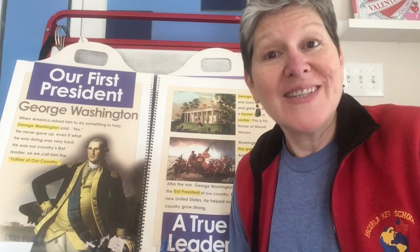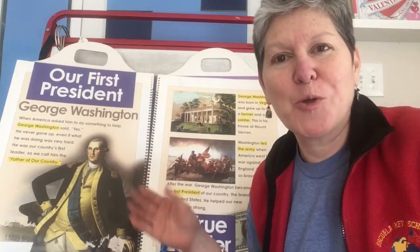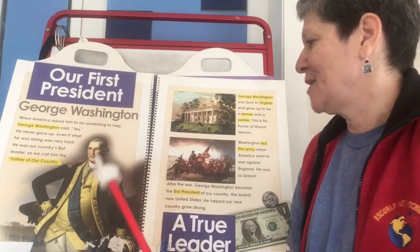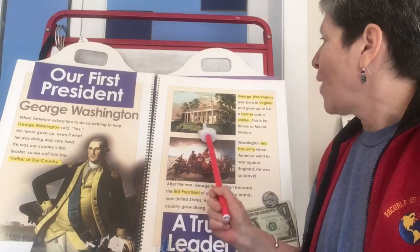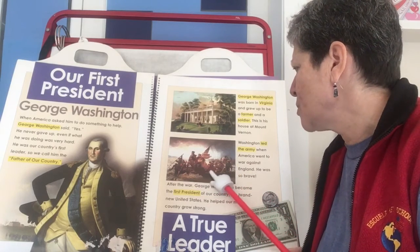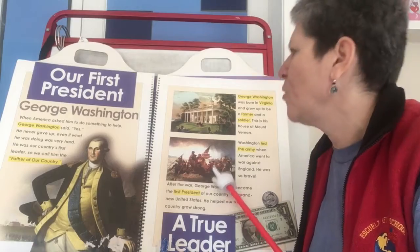Welcome to our afternoon read aloud. Today we'll start by looking at the big book all about George Washington — the heading is 'Our First President, George Washington.' Here I see him dressed in a uniform. This must be his house — Mount Vernon. And this looks like him with some soldiers in a boat on an icy river. Okay, let's read.